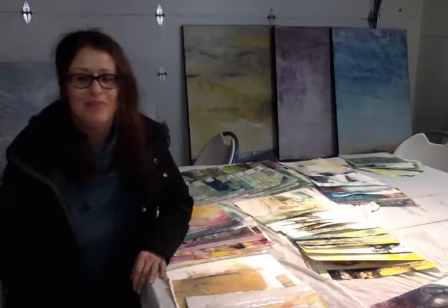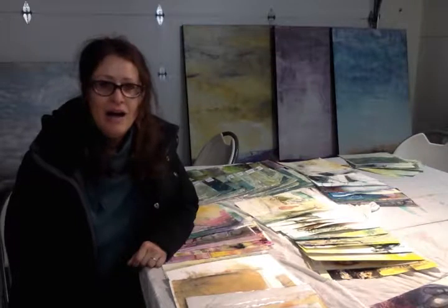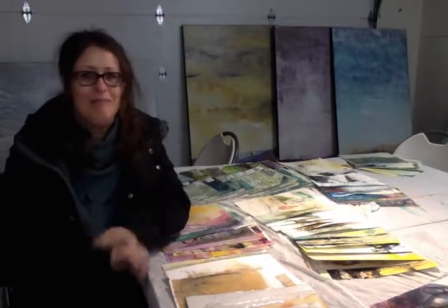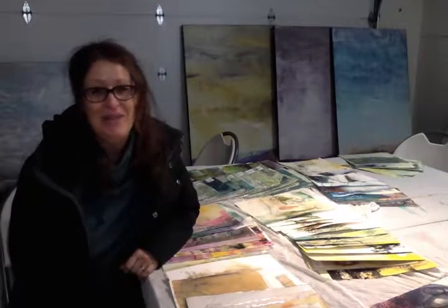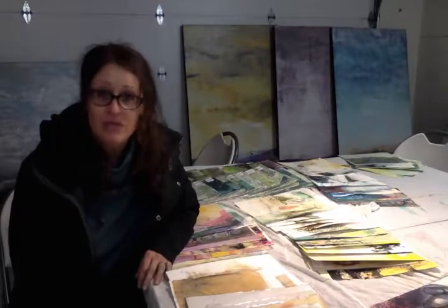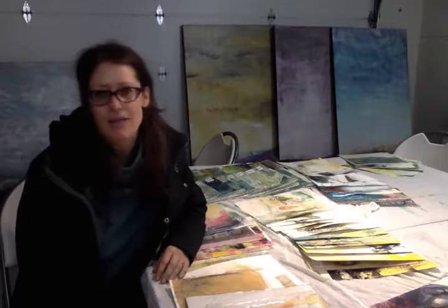Hey guys, it's Deb, welcome to the studio again. I'm just doing a quick video for you. I have an interior designer coming in 20 minutes — this is a real last-minute video — however I wanted to share with you a few things I do before I have a studio visit to make it a success and to make it so we both feel good.